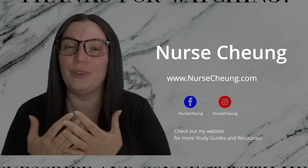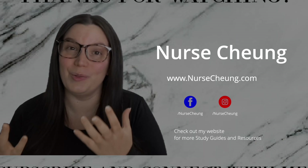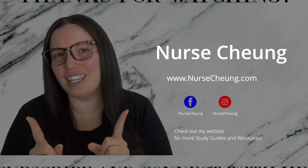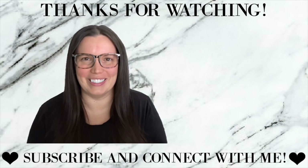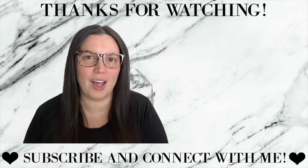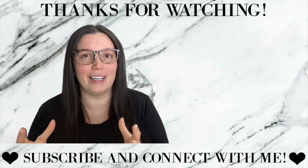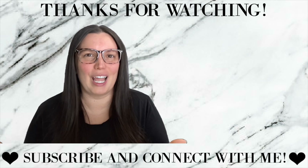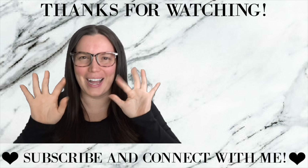I hope that this video was helpful in understanding the basic introduction of what is going to be on the new ATI TEAS version 7. If you have any additional questions, make sure you leave them down below — I love answering your questions. Head over to www.nursechung.com for additional resources and more details about what to expect on your test. Until next time, I hope you're having a wonderful day and I'll see you in the next video. Bye.